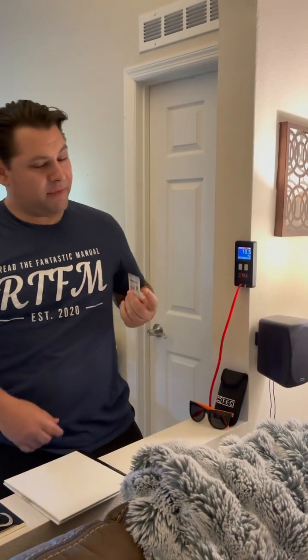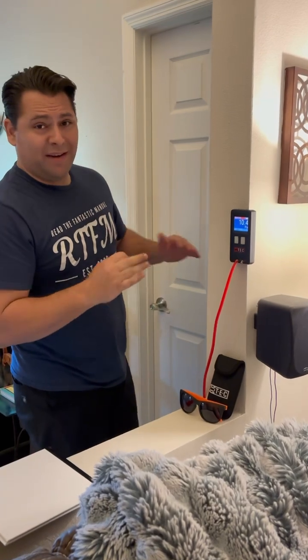Hey guys, it's Mike from The Grapevine. We're going to keep this short. We're using a roomulator today. We've got a master bedroom that gets hot when the door is closed. We're at 10 pascals with the AC on high.